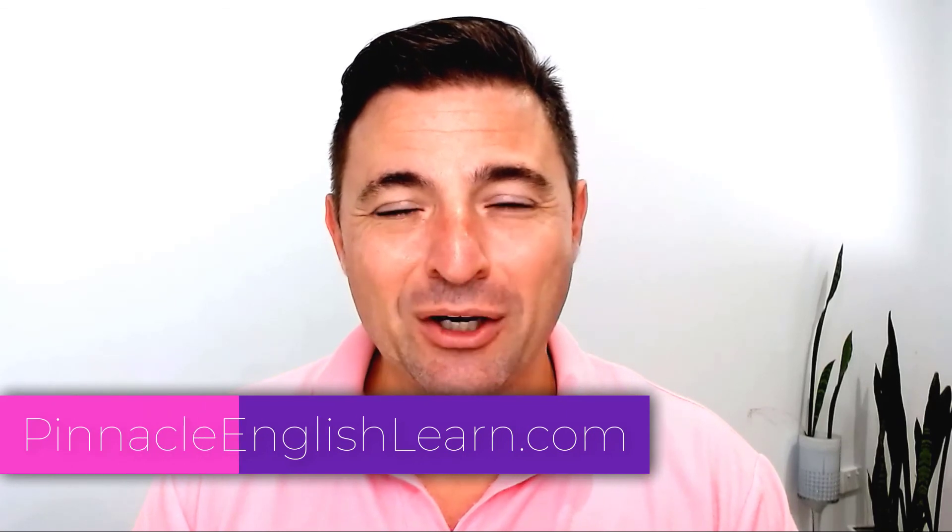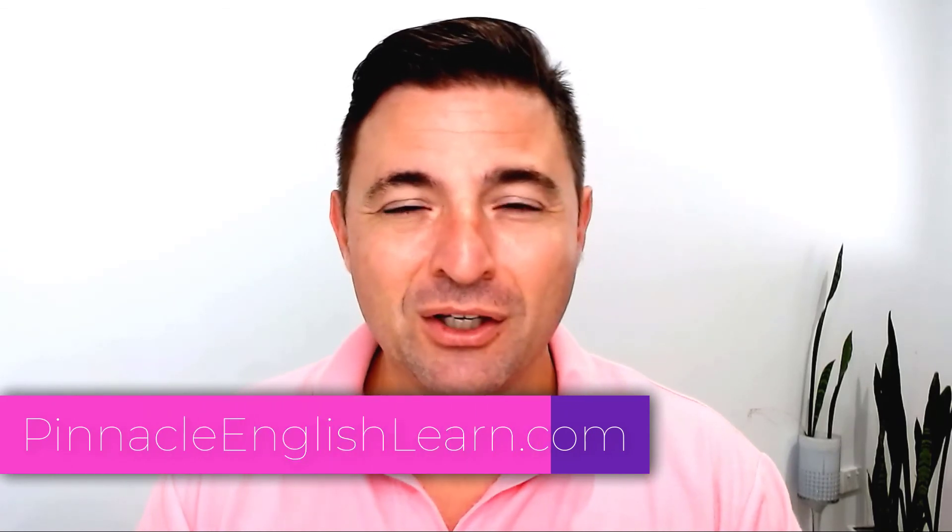Hopefully that's helped you somewhat. Don't forget to check us out at PinnacleEnglishLearn.com — book a trial lesson and hopefully we can help you achieve your desired score on the IELTS test. Bye for now.